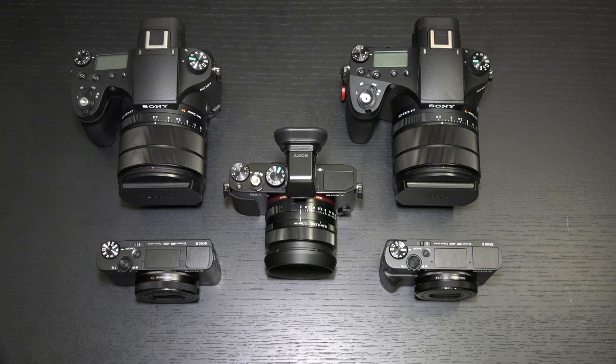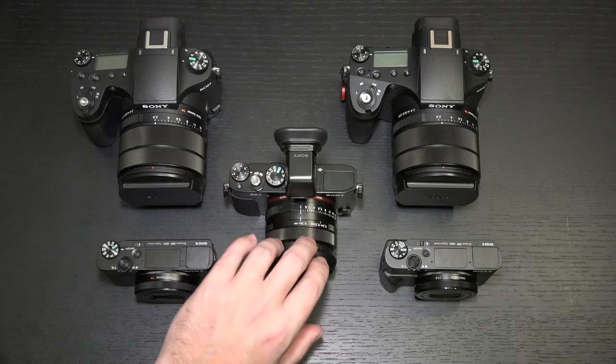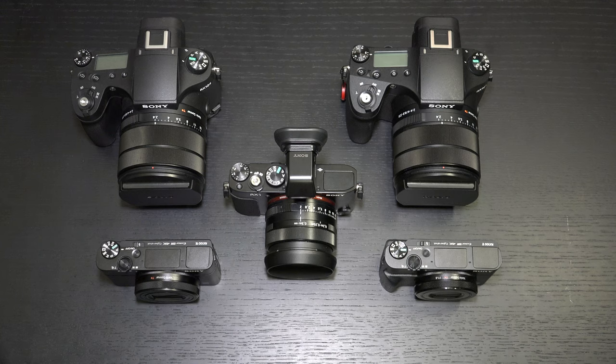Sony has been bragging about autofocus performance for years. In the Mark II they incorporated phase detection, but here, with that A9 competency and no-blackout shooting, you really have a pocketable camera that can double as a sports camera. Parents and hobbyists taking the RX100 hiking or doing any type of birding can actually pull that off if the autofocus competency is there. Between 357 phase detection points and 425 points of contrast detection, the autofocus system has made a significant step with new algorithms for eye tracking and real-time autofocus. The eye autofocus for the Mark VII is just like that found in the A9 and A6400, and it applies to both humans and animals alike.